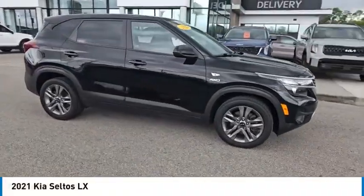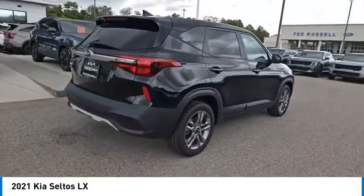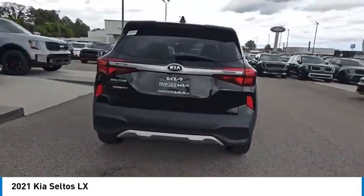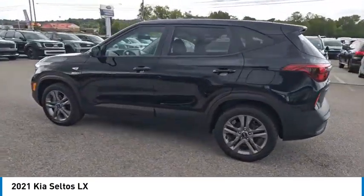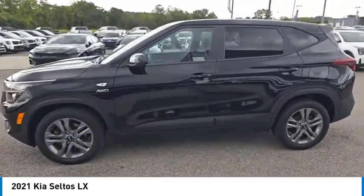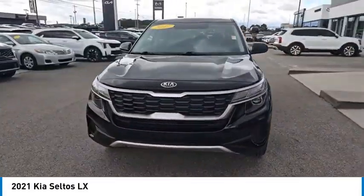Looking for the right vehicle? Check out the 2021 Seltos. The Kia Seltos is sure to stand out with its appealing front end. Additionally, the Seltos offers a robust number of interior features and a large amount of space for a small SUV. Here are some of this vehicle's great options.